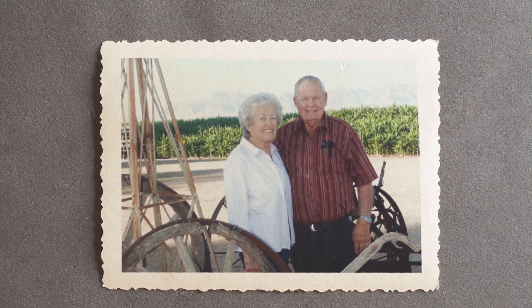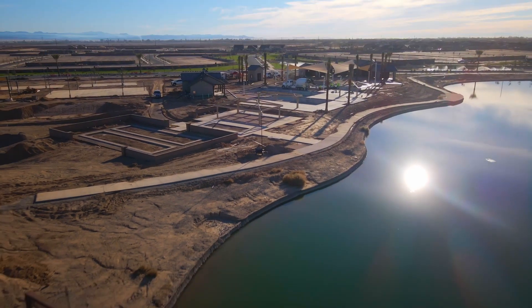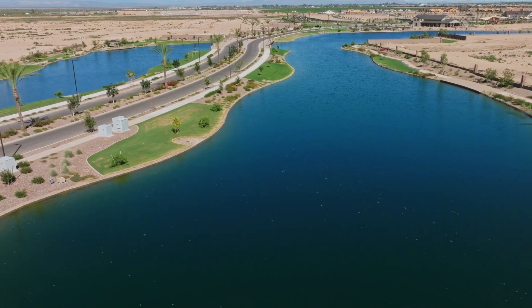We've got such a respect for the Barney family and what they represent in the community, and their desire to give back. We've got tremendous activities and miles of trails. I can see this community for decades to come just being that place that families want to be.